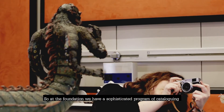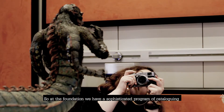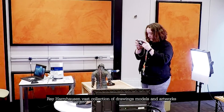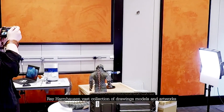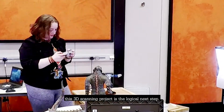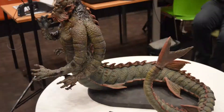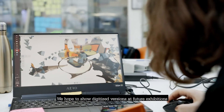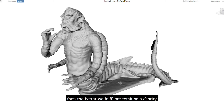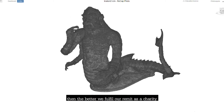At the Foundation we have a sophisticated programme of cataloguing and digitising Ray Harryhausen's vast collection of drawings, models, and artworks. With Manchester Met, this 3D scanning project is the logical next step. We hope to show digitised versions at future exhibitions. The more we can make the collection accessible, the better we fulfil our remit as a charity.